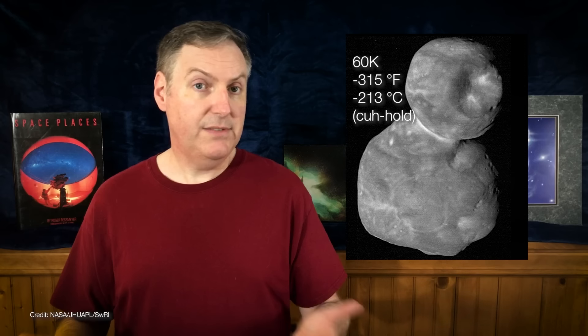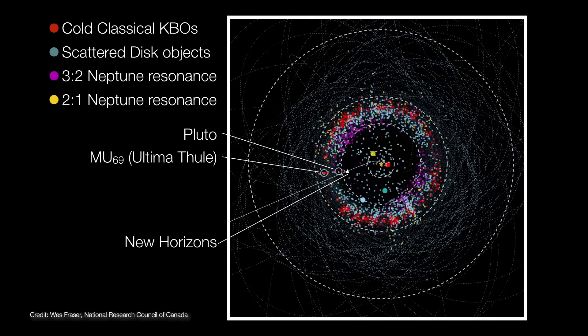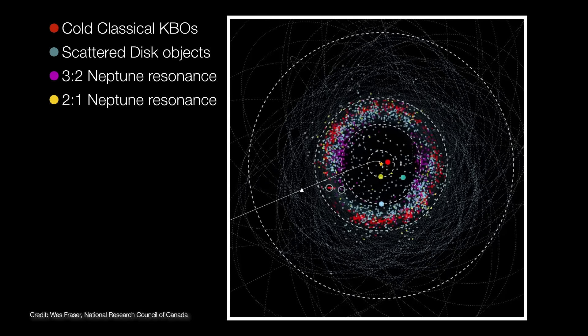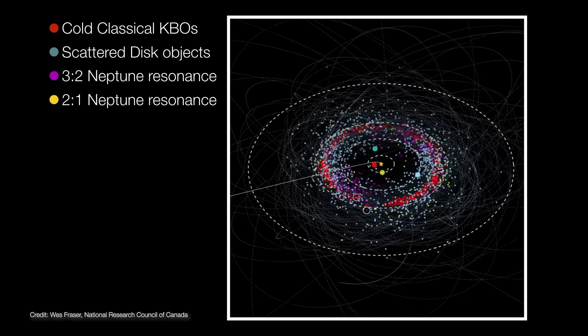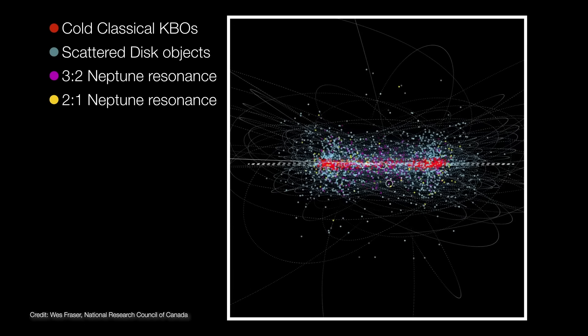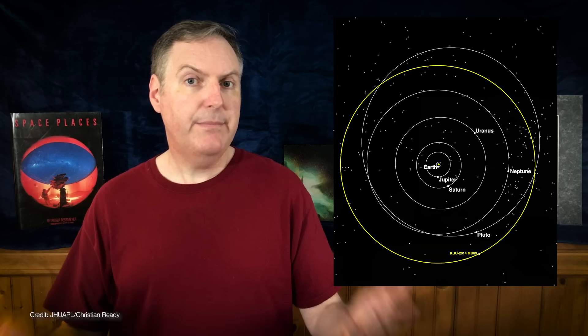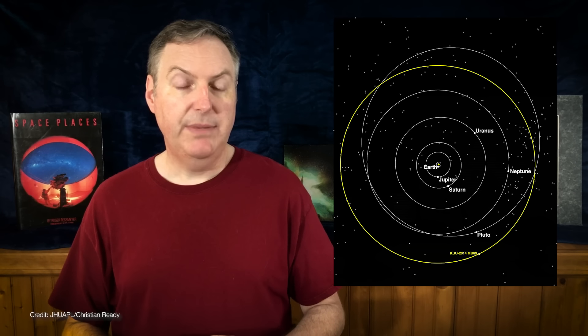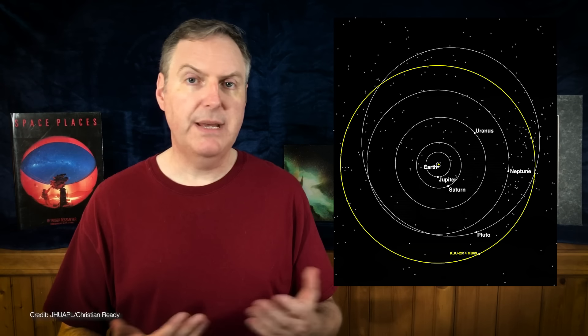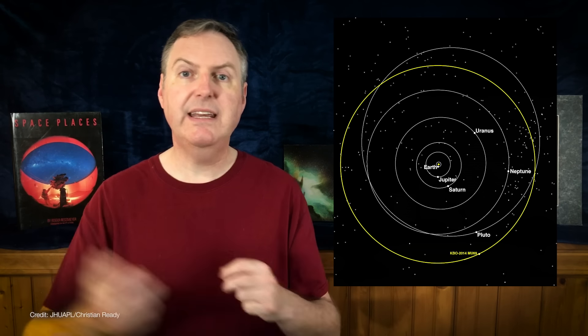The night side is even colder, reaching all the way down to just 30 Kelvin. Not only is its temperature cold, it's also dynamically cold — in other words, it follows a circular orbit around the sun in roughly the same plane as the rest of the planets. It's considered dynamically cold because nothing ever happened to it that would fling it into a higher, more eccentric orbit. That makes Ultima Thule a cold, classical Kuiper Belt object, because it never experienced any perturbation from Neptune or anything else.